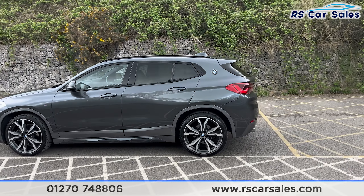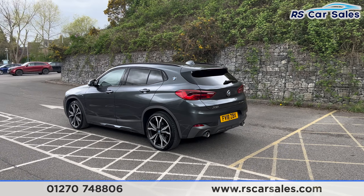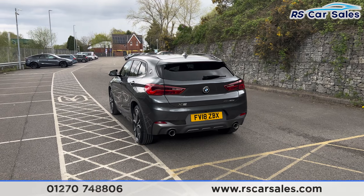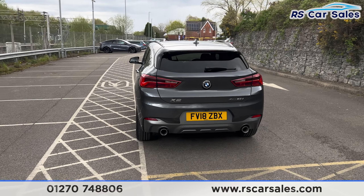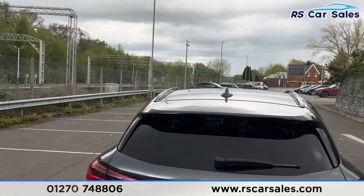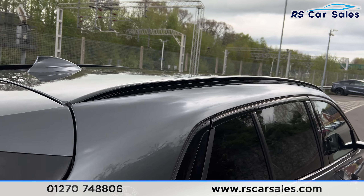We do also have the rear parking sensors on this vehicle along with the rear reversing camera and a visual display inside. We have the power operated tailgate at the back along with the dual exit exhaust. Up top you'll also find the rear spoiler with the colour-coded shark fin antenna and the gloss black roof rails.